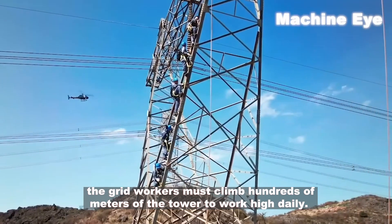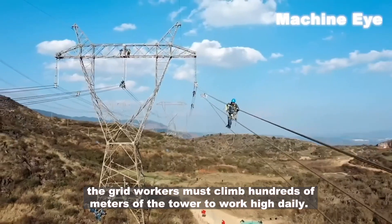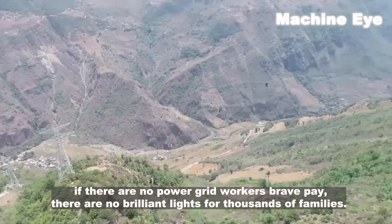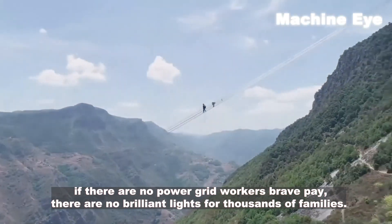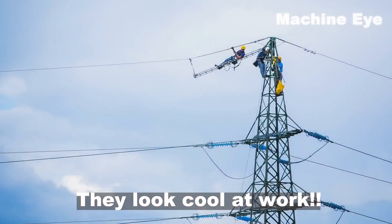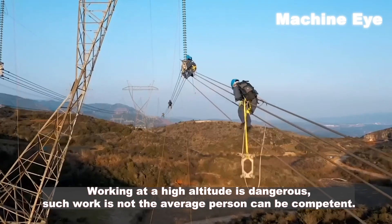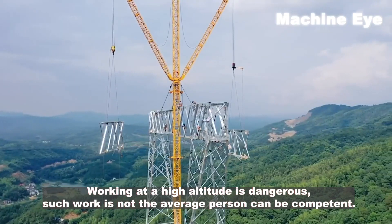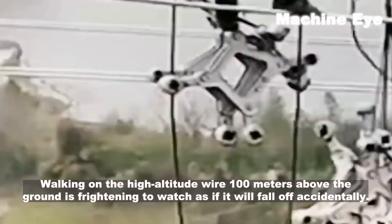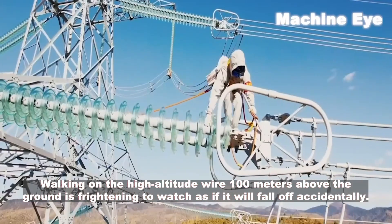To maintain the tower and grid safely, power grid workers must climb hundreds of meters daily. Such scenes look thrilling. In China, without these brave grid workers, there would be no brilliant lights for thousands of families. Working at high altitude is dangerous — not the average person can handle it. Walking on a wire 100 meters above the ground is frightening to watch, as if one might fall off at any moment.